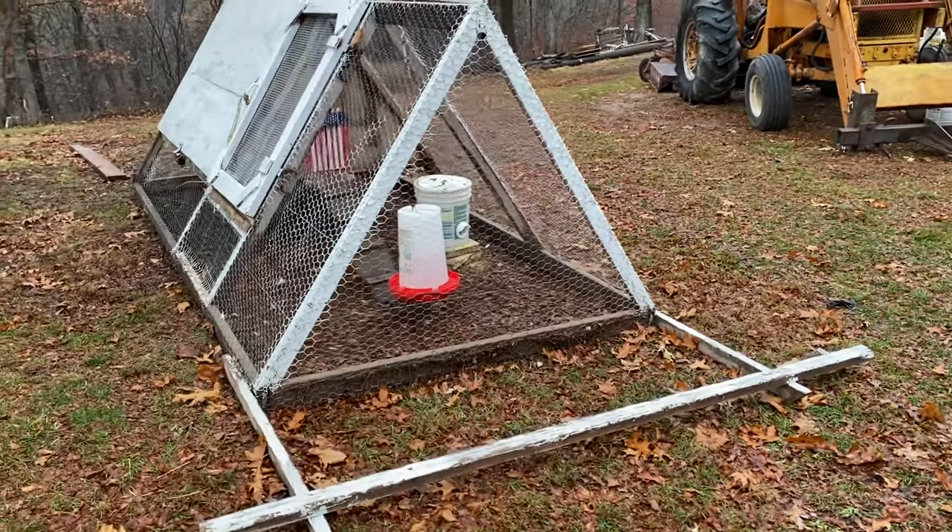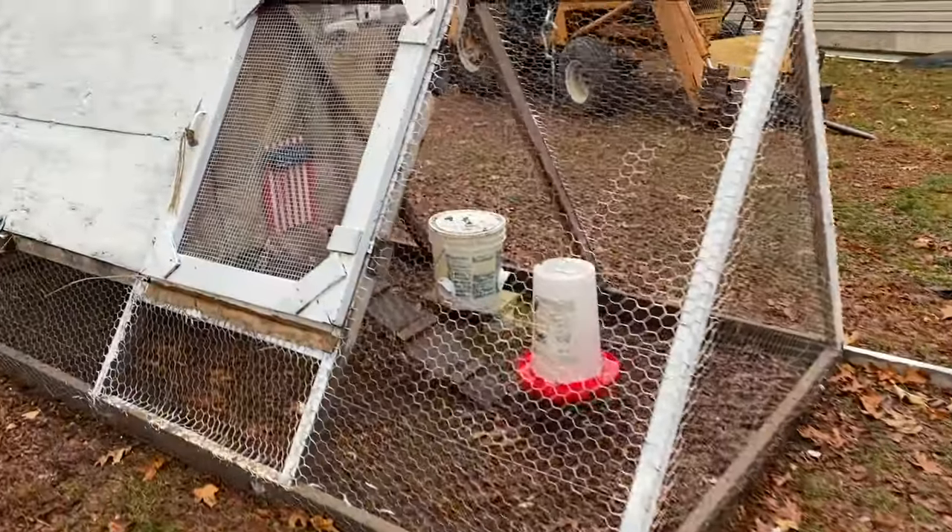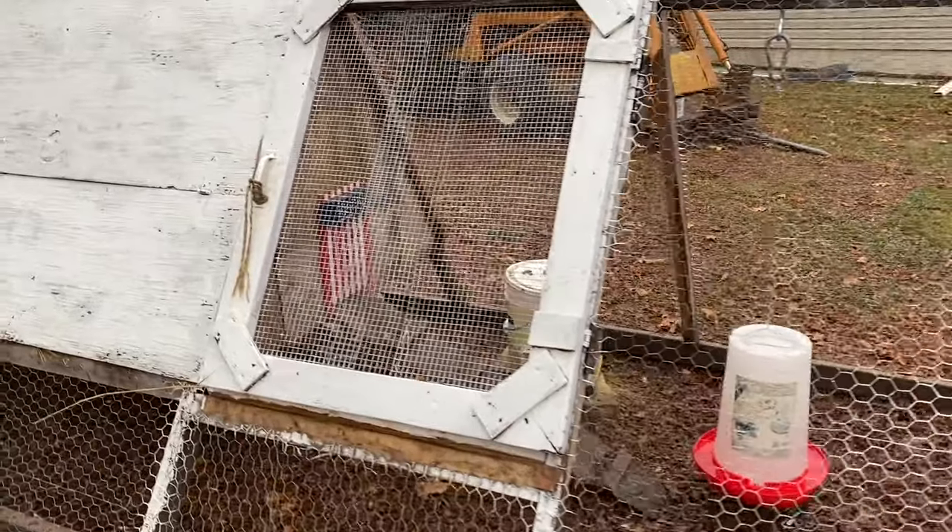The first project we are going to look back on is the building of the chicken tractor, also known as a mobile chicken coop — not a tractor like a John Deere.